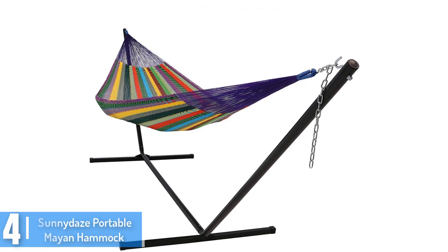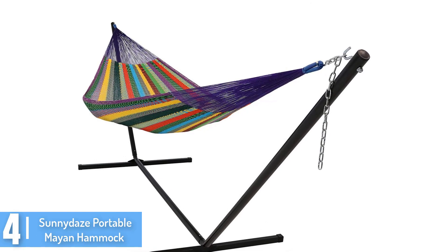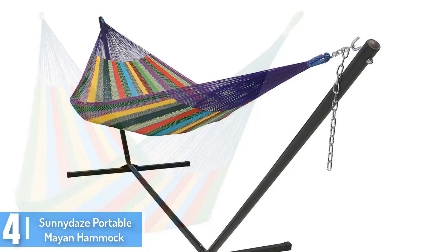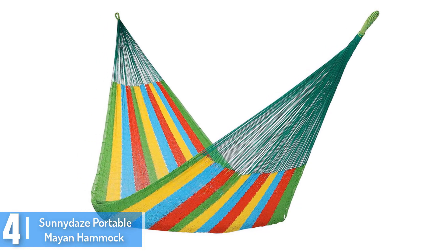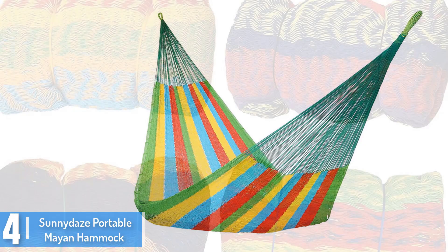At number 4: the Sunny Day's Portable Mayan Hammock. Its dimensions are 157 x 67 inches, and its bed's dimensions are 67 x 79 inches. The capacity of this hammock is 550 pounds. It is made out of 80% cotton and 20% nylon, which is why it is durable and soft.